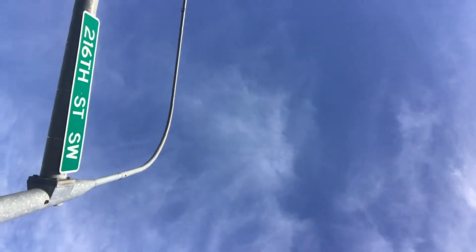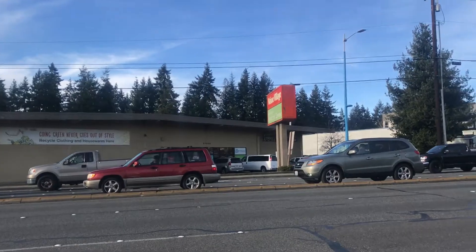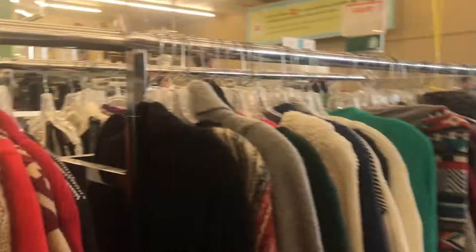Hello, this is Nina and this is Sabrina. Today we will be going thrift shopping at Value Village. We're here and it is 50% off the whole store.